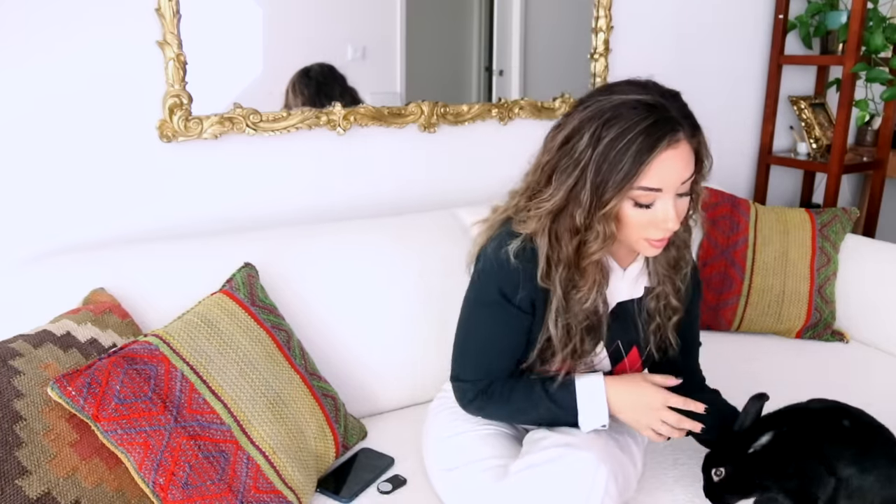Watch, I'm gonna put her down on the floor. Come up! So she understands 'come up.' Do you want a treat? Did you see that?